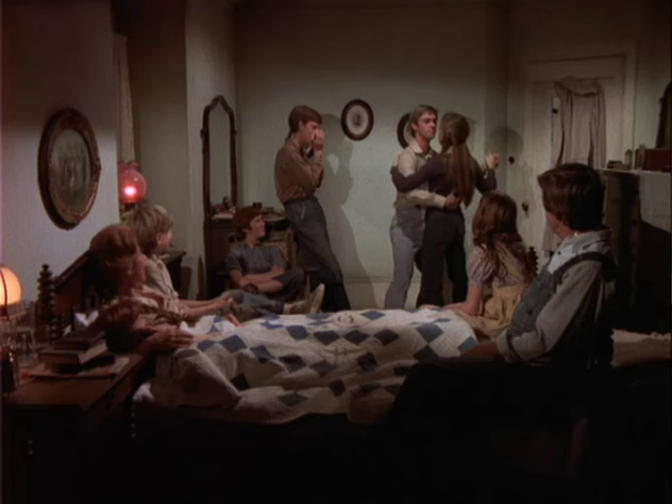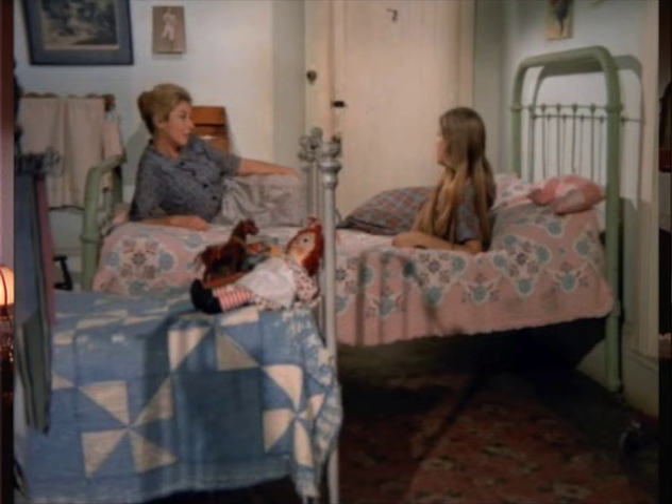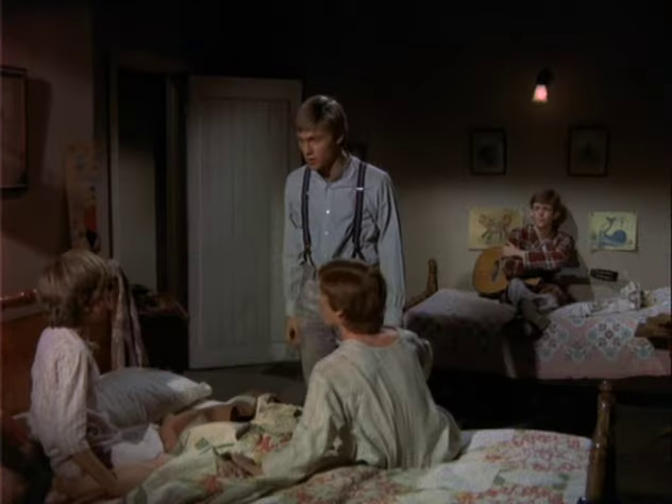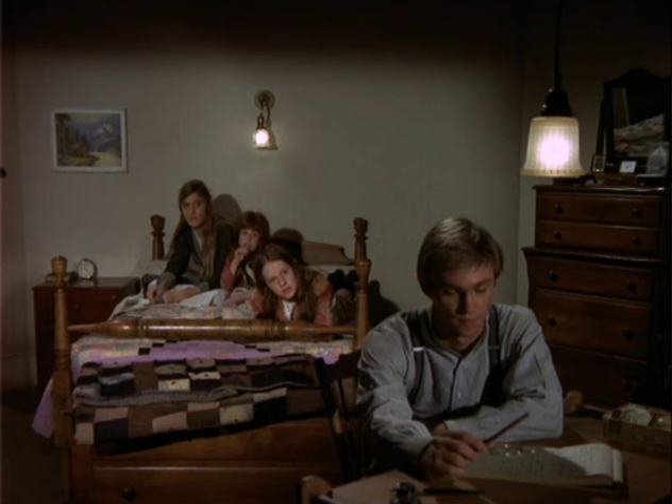All of the bedrooms were on another part of stage 26. John and Olivia's room also doubled as the girls' room — all they did was change the furniture. And then there was the boys' room and John Boy's room. So there were actually only three bedrooms that we used that became four bedrooms.